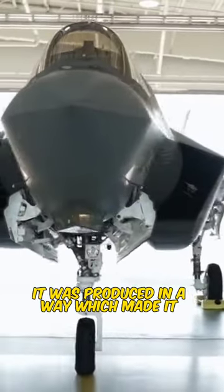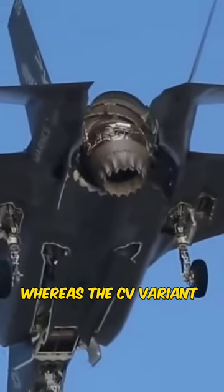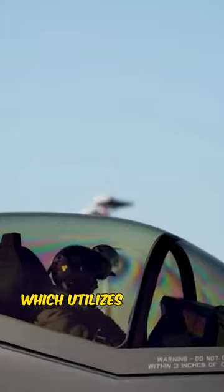It was produced in a way which made it completely unique, since it was designed to combine air-to-air, strike, and ground operations into one aircraft. The C/V variant was designed for the US Navy. The USMC, along with the UK's Royal Air Force and Royal Navy, utilizes the STOVL protocol, which makes it a spiritual descendant of the Harrier jets.